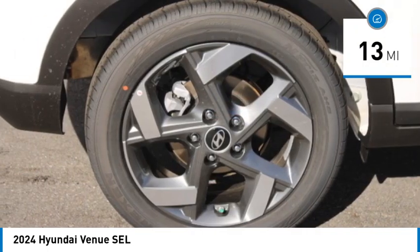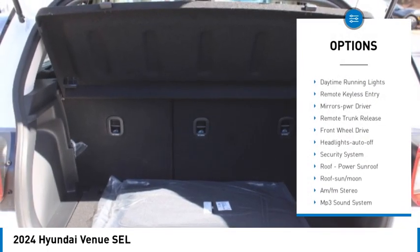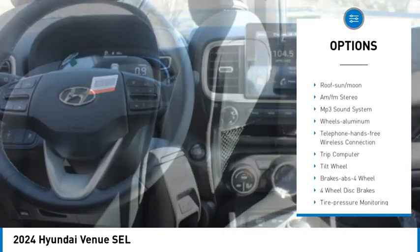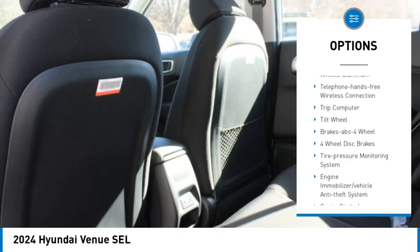Here are some of this vehicle's great options: aluminum wheels, rear spoiler, traction control, daytime running lights, remote keyless entry, mirror memory, and remote trunk release.